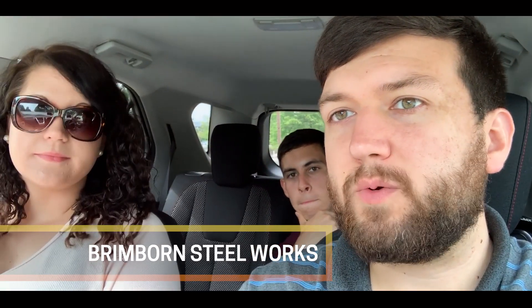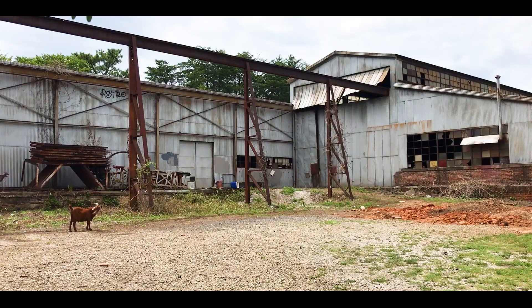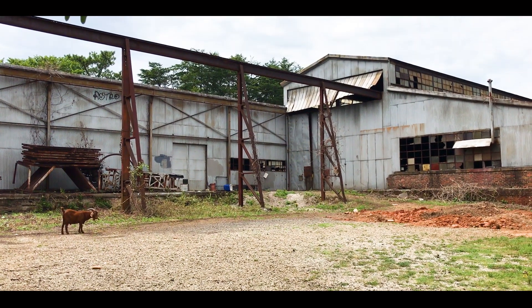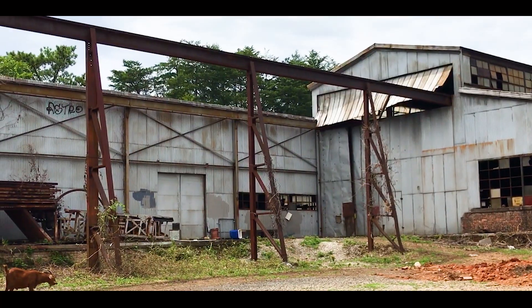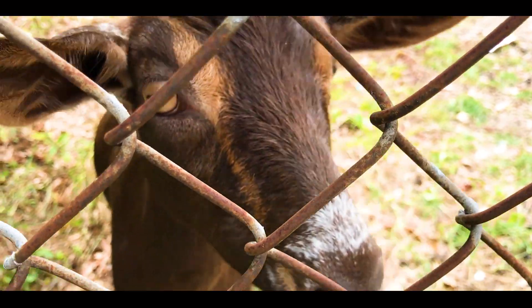We're about to pull up to where the Steelworks building is. I don't think we're going to be able to actually go up to it. The building looked just like it did in the show, except it didn't have that sign that said Broomborne Steelworks or whatever it was. My favorite part was that they had some goats there.